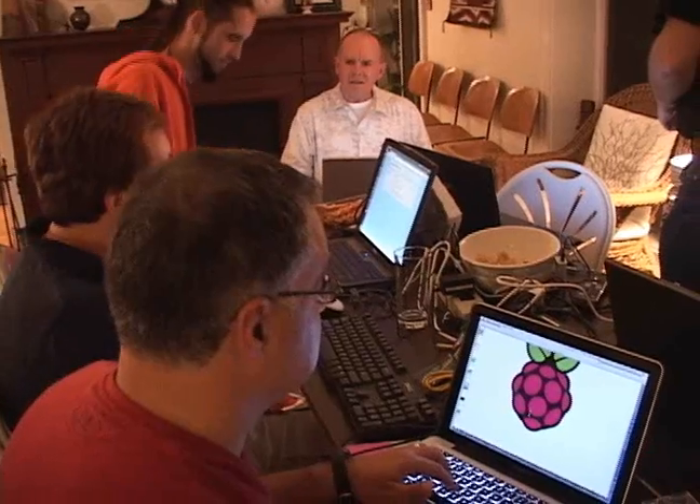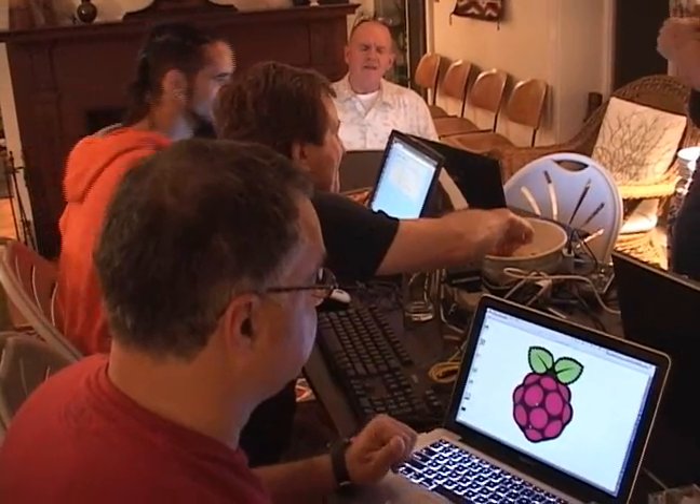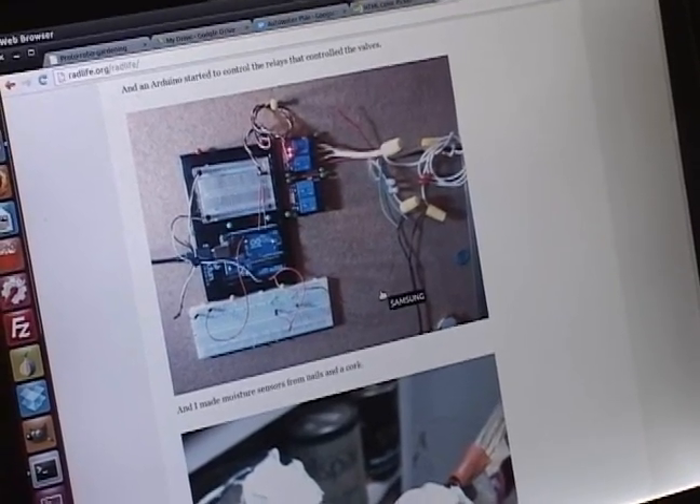These Framingham residents met up to share some of their ideas. My name's Mike. I'm an unemployed software engineer and web developer. I'm here because the Raspberry Pi is a pretty amazing piece of technology. It's eminently affordable — we're talking $35 for what's essentially a fully functional computer.